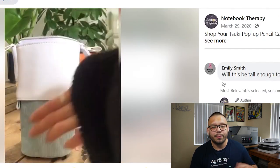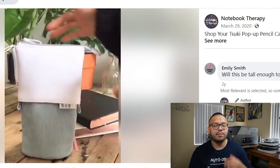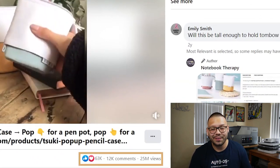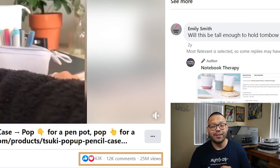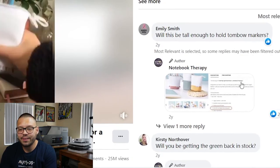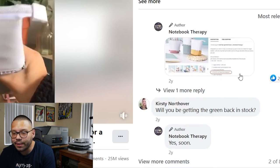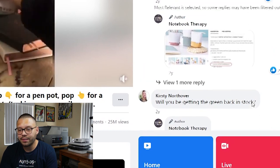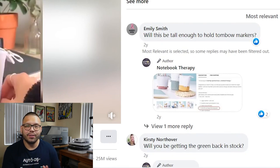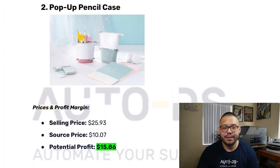Looking at the seller's Facebook ad, they're clearly showing the pencil case and how it pops up and zips. It's a clean, straight-to-the-point ad that's obviously doing extremely well — it has over 63,000 likes, a massive 12,000 comments, and 25 million views. Checking some of the comments shows the importance of replying back to customers promptly. If somebody comments on one of your Facebook ads or sends you an email, try to answer them as quickly as you can.